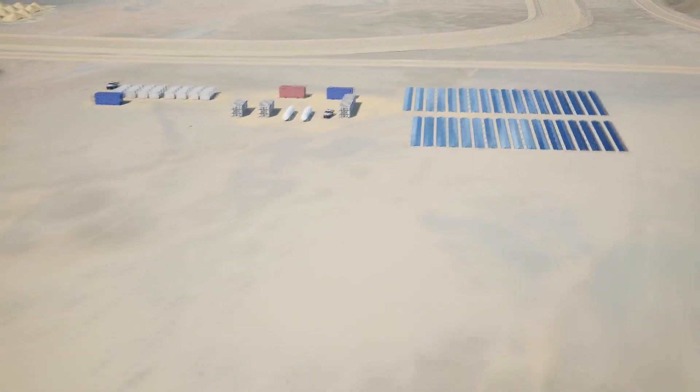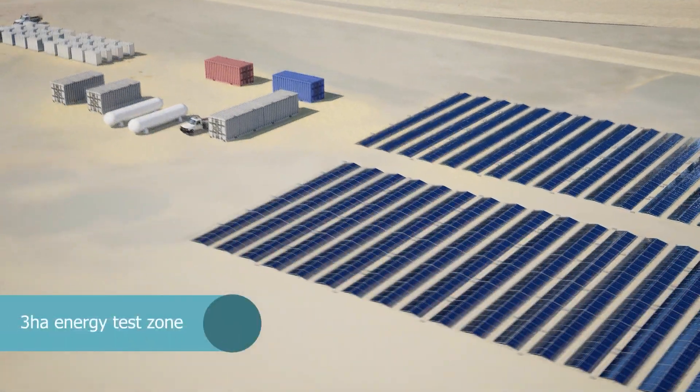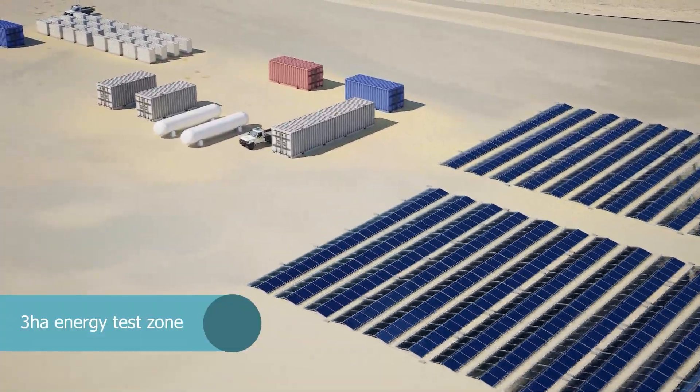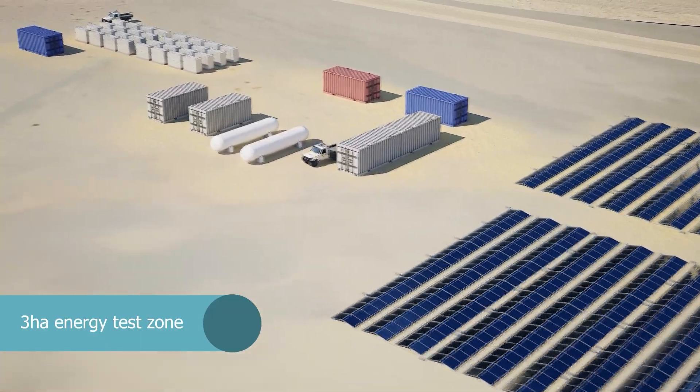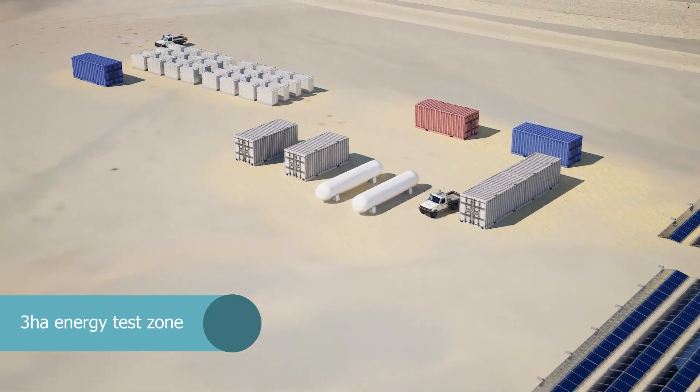Build the sustainable future of tomorrow with the new Energy Test Zone, a 3 hectare open testbed capable of supporting solar installation and maintenance testing, hydrogen refuelling and heavy haul electrical charging infrastructure.